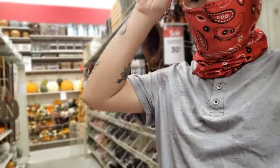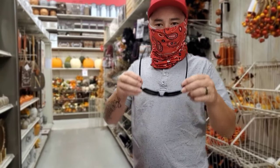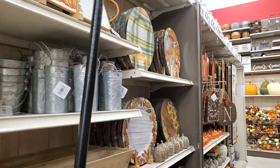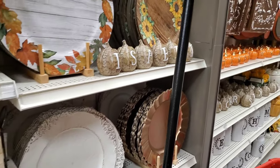Fall is coming and we are staying safe — we have our masks on. This is my husband, you guys know him well. This is the vlog channel. What do you think about the fall stuff? We're at Michael's right now. Yeah, definitely get those.